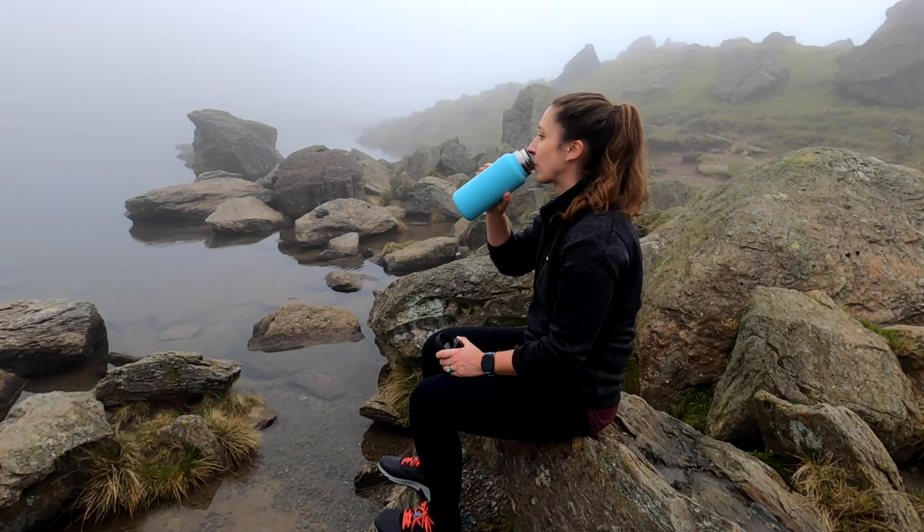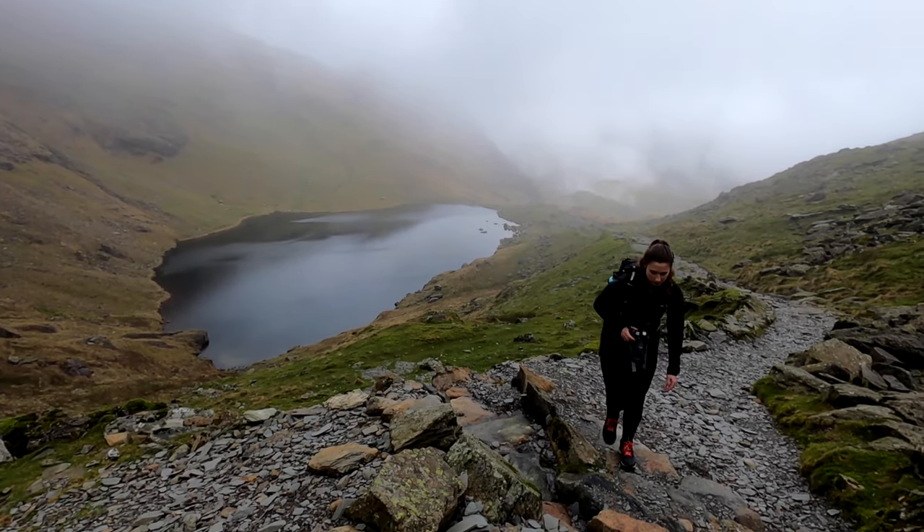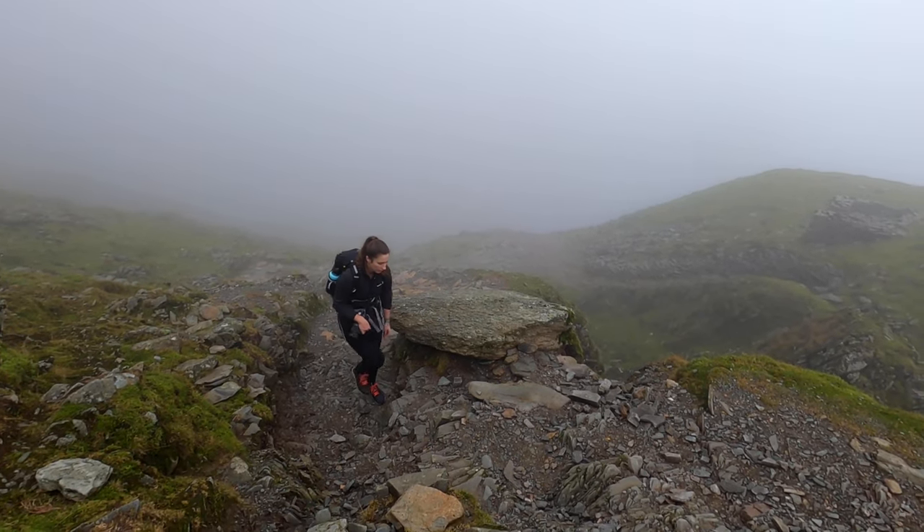We've just made it to Low Water — we're going to stop here for a break, have some water and a snack, and then we're about half an hour from the top of Old Man Coniston. Then we'll get the trail back down. We're almost at the summit now — when the mist blows over we're actually sitting above the clouds, which is pretty cool. It's about a couple of minutes to the top. We're going to head down fairly quickly because there's supposed to be some stronger winds blowing in within the next hour, so we want to get down safely.